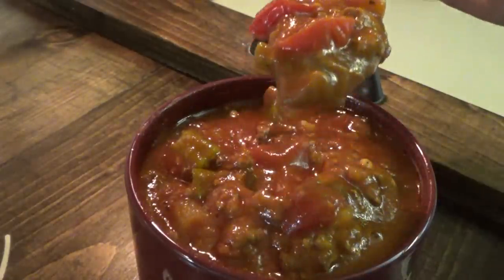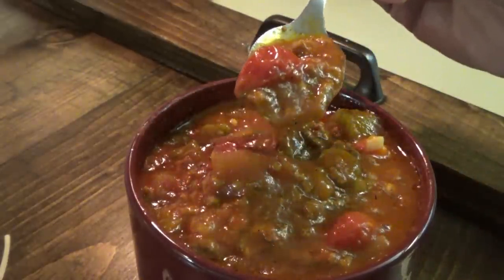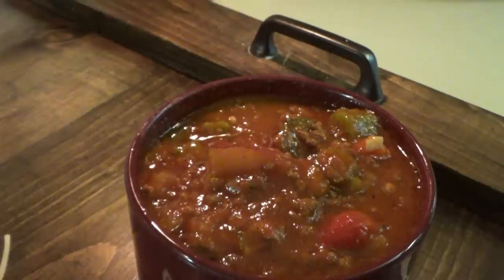Y'all, he was right. This is the best vegetable beef soup on earth. It's the best I've ever had anyway. It is really good.